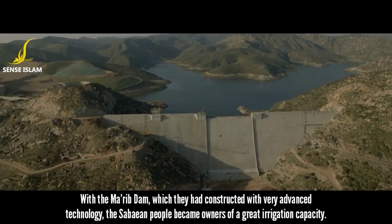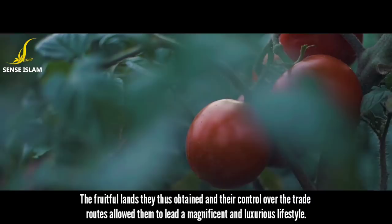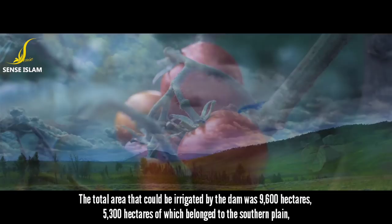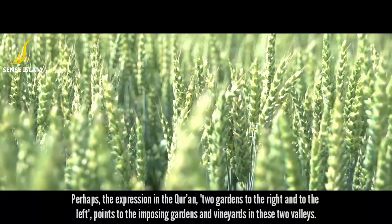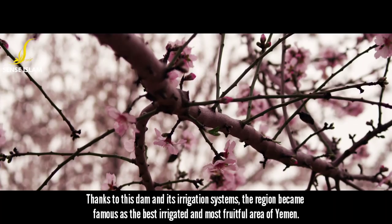With the Ma'arib Dam, which they constructed with very advanced technology, the Sabaean people acquired a great irrigation capacity. The fruitful lands they obtained and their control over the trade routes allowed them to lead a magnificent and luxurious lifestyle. The total area that could be irrigated by the dam was 9,600 hectares — 5,300 hectares belonging to the Southern Plain, and the remaining part to the Northern Plain. These two plains were referred to as 'Ma'arib and Two Plains' in the Sabaean inscriptions — perhaps corresponding to the Quranic expression 'two gardens to the right and to the left.'